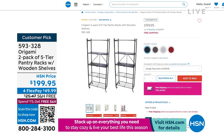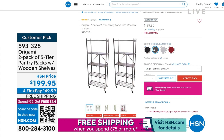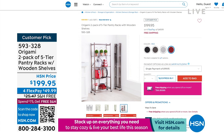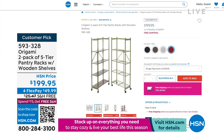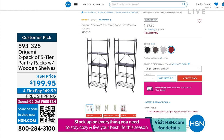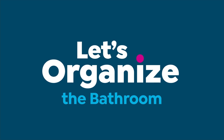Coming up in five minutes: our number one home organization brand — Origami. No assembly, no tools required; folds flat when not in use. Powder-coated steel with wooden shelves. It's the two-pack of the five-tier pantry rack — a slimmer design that takes up less space than the larger versions.